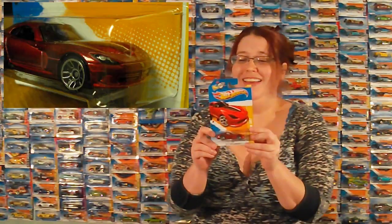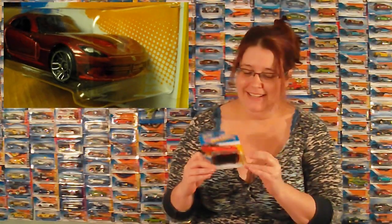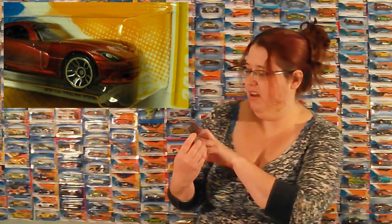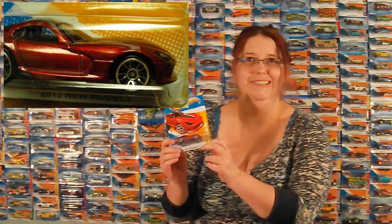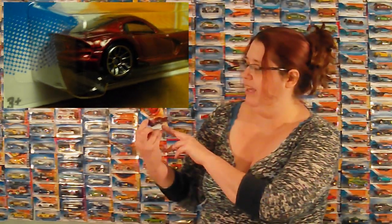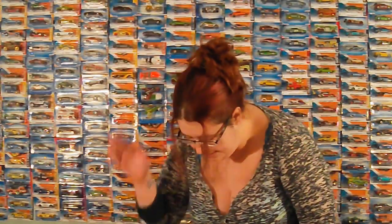A 2013 Viper SRT. Sorry about the tangent there. That's really a nice color, and it looks nothing like a Mustang. But it's got the sparkles, and if you hold it like this — I know you can't see it the way I'm holding it — the shadow falls on it really nicely.